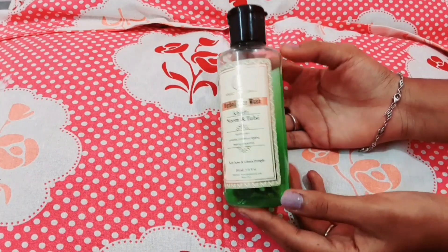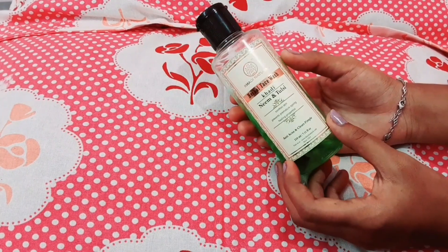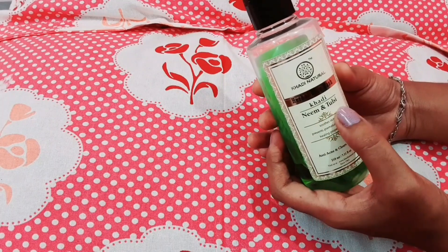Hi, today I am going to use the Kadi Natural Neem and Tulasi face wash. I have been using it for about 2 months. I am going to tell you how to use it first.